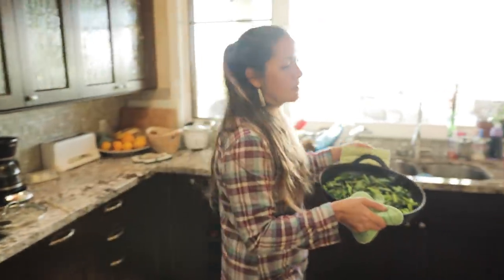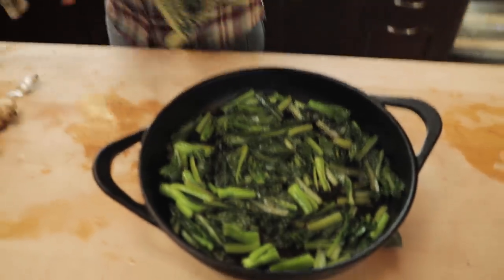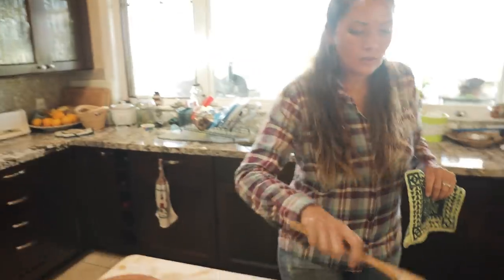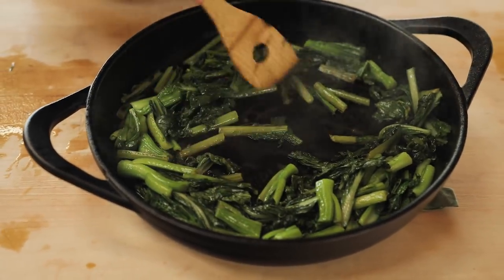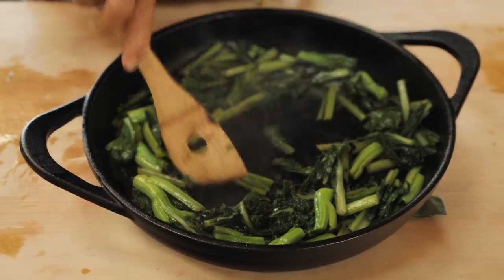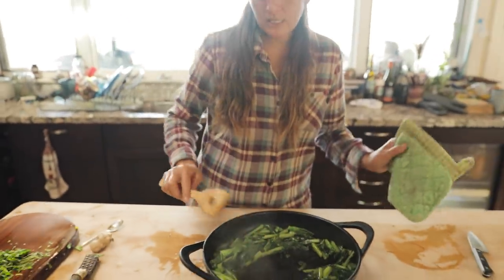I like to just use a big pan to cook my greens and use that pan for the presentation. Kind of fluff up these greens, move them to the outside — the fish is going to go in the middle. They're already seasoned with shoyu and they're going to taste delicious.